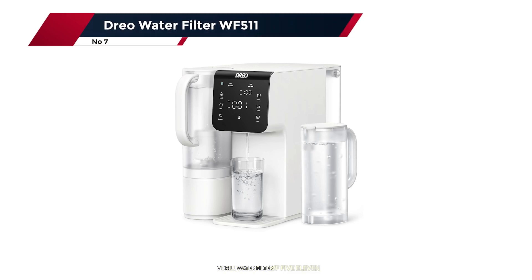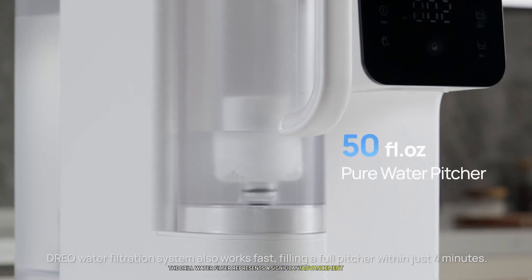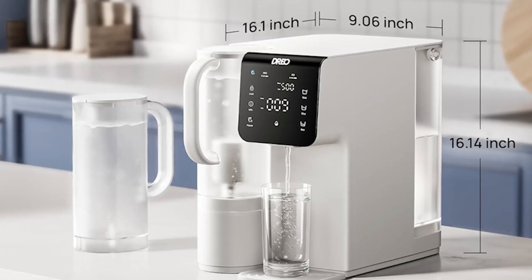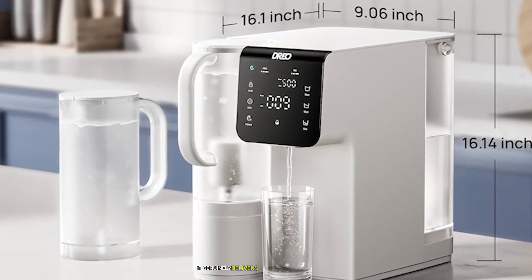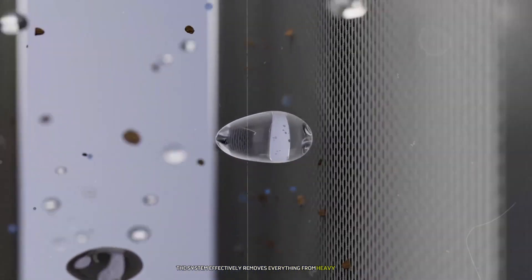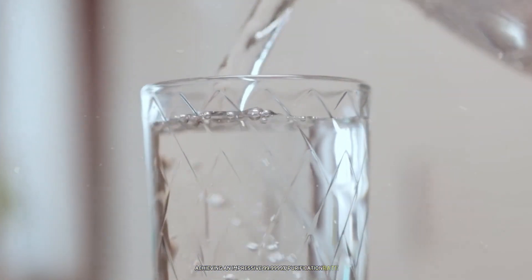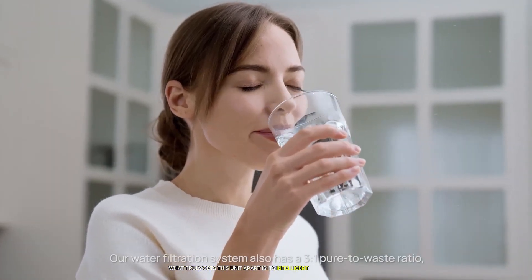Number 7: the Drio Water Filter WF-511. The Drio water filter represents a significant advancement in home water purification technology. During my extensive testing period, I discovered that this system's seven-stage filtration process isn't just marketing hype — it genuinely delivers exceptional water quality, effectively removing heavy metals, chlorine, and microscopic contaminants, achieving an impressive 99.9999% purification rate.